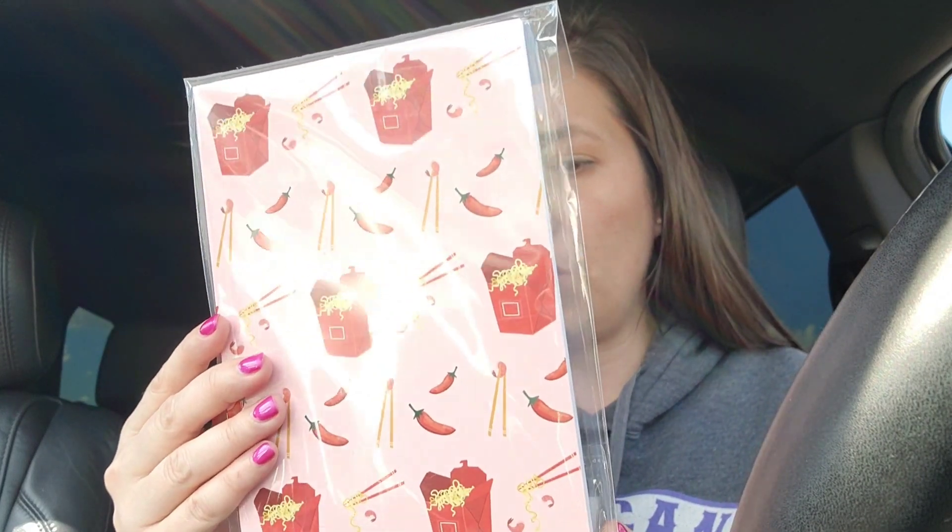Next from this bag, I thought this was really cute. I'm probably going to give this to my daughter for her junk journal. It's a noodles journal — it has ramen noodles, shrimp, peppers, and chopsticks, and it's a pink and red color. I thought that was really cute, and it'll probably be a good size for her junk journal.